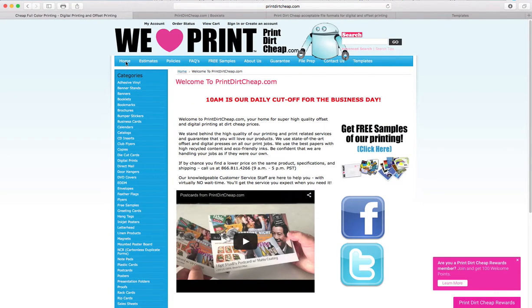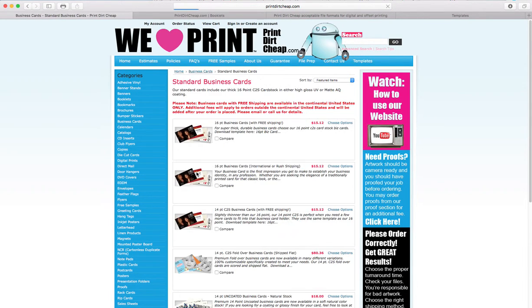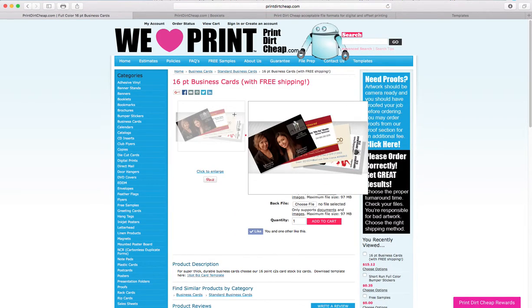Here's a short video on how to use our website. I'm at printdirtcheap.com and I'm going to choose business cards because I need some business cards. I'll click from the category down to the product level to get to the 16 point business cards with free shipping.